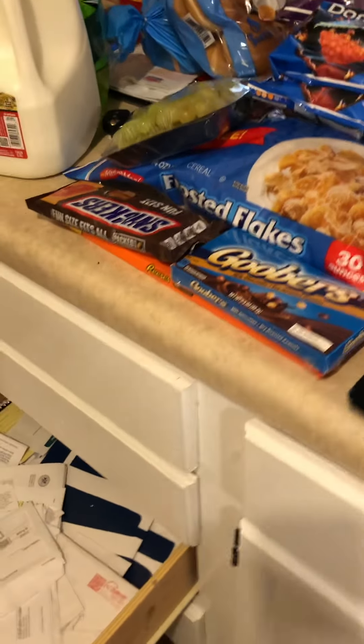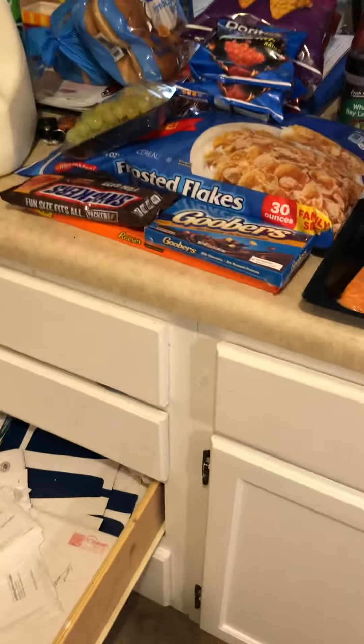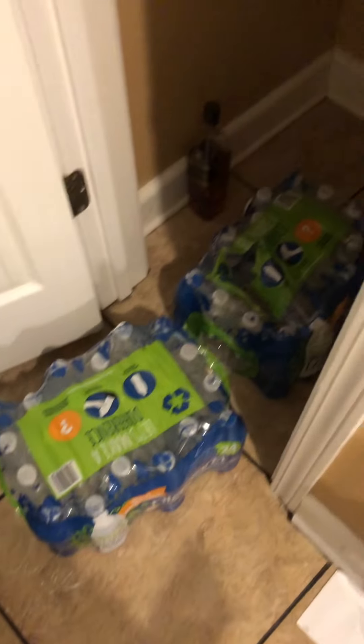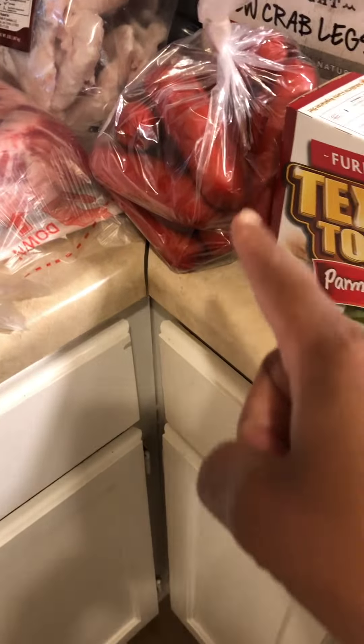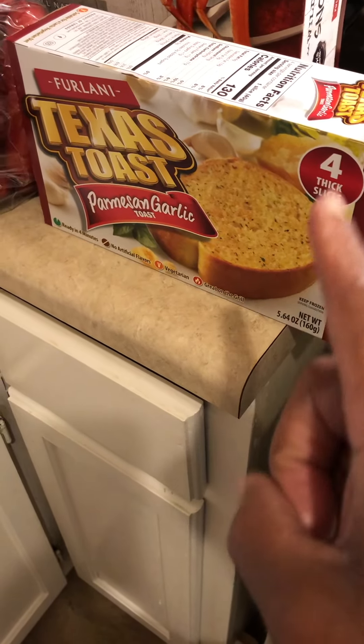I got two cases of water. Y'all don't pay no attention to that drawer — I'm digging in the drawer looking for something. That's the other case of water. I got these hot sauces — I'm going to put some of these on and eat those. And Texas Toast from Dollar Tree for $1.25.